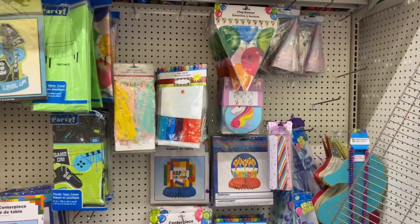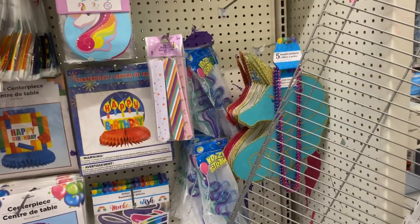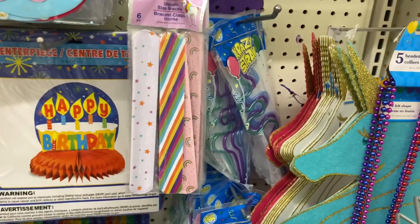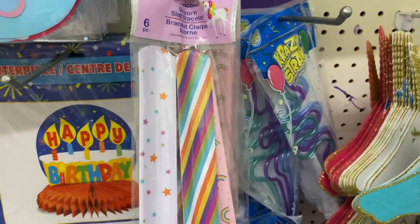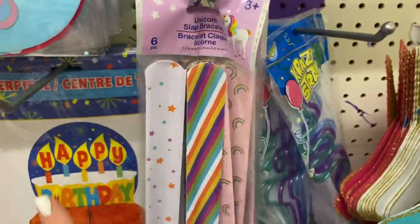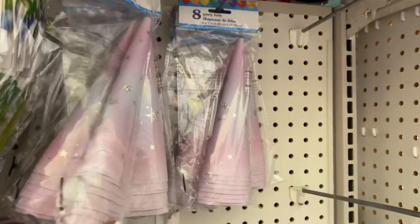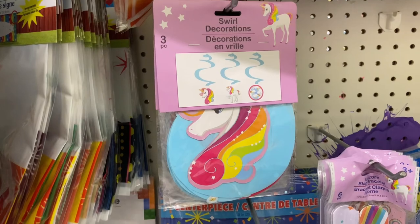Coming over to the everyday party section, they're adding cool stuff for birthday parties, celebrations, events. They've got unicorn snap bracelets — a six-pack for $1.25. Do you remember those? They hurt like crazy when you snapped them hard! They also have crazy straws — six for $1.25 — and unicorn party hats for $1.25, plus a new style swirl decoration three-pack.